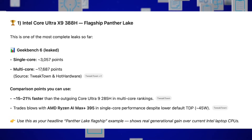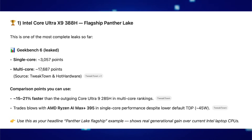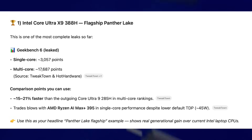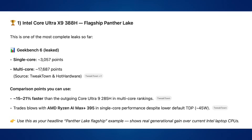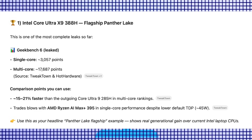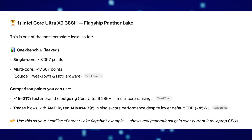The flagship Panzer Lake CPU is the Intel Core Ultra X9 388H, and it's one of the most complete leaks so far. In Geekbench 6, single-core performance is over 3000 and multi-core scores 17,687 points — that's 15 to 21% faster than the outgoing Core Ultra 9 285H in multi-core. If the leaks are true, it even beats the AMD Ryzen AI Max Plus 395 in both single-core and multi-core performance, despite having a lower TDP of 45 watts versus 55 watts. However, the Ryzen AI Max Plus 395 still has much better iGPU performance.